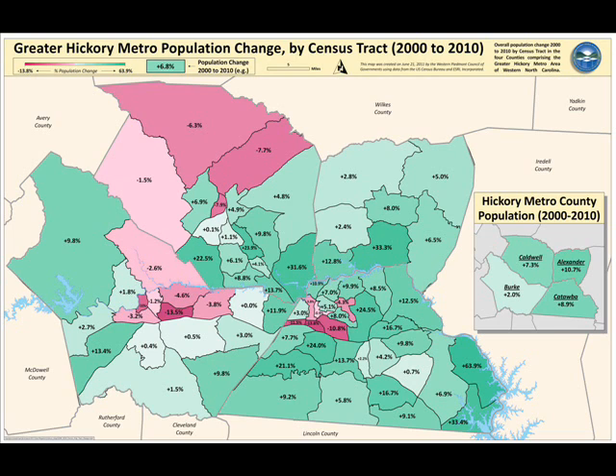Where you see growth is this ring around Hickory in here. Up here, North Lakes up to Dudley Shoals — that's a 31% increase. So this map tells you where growth is occurring and where population declines are occurring.